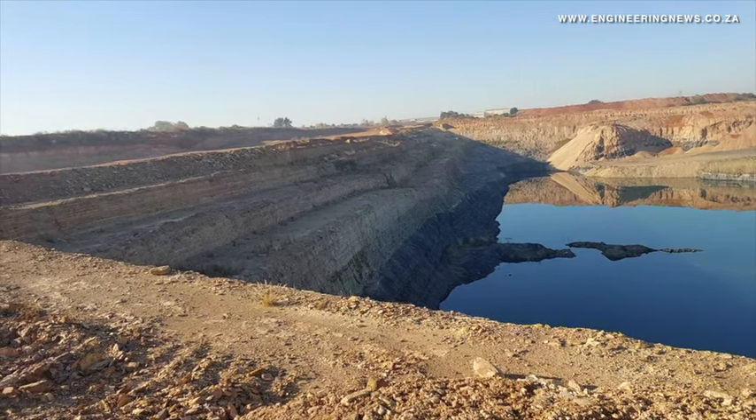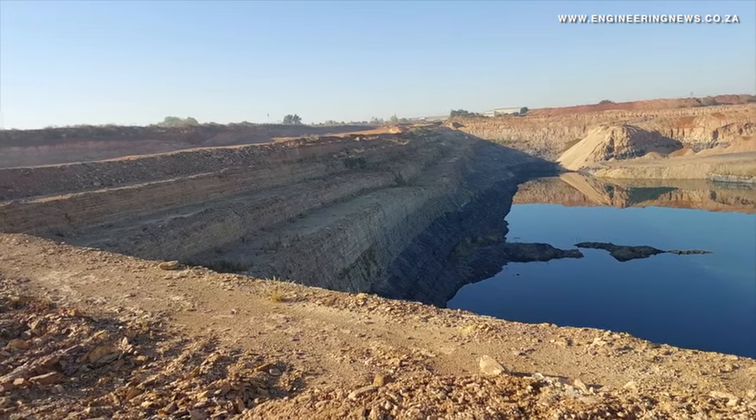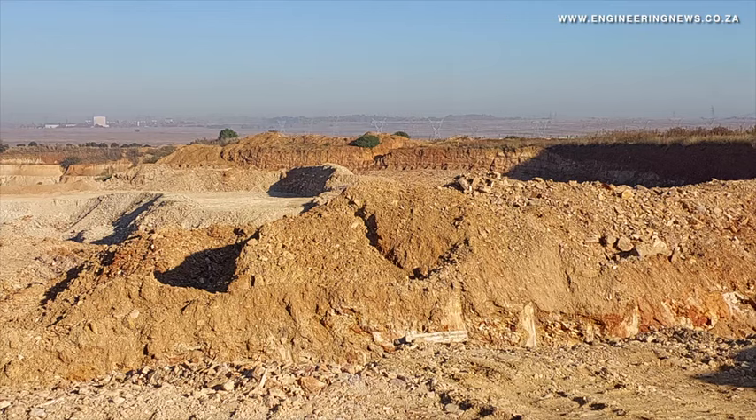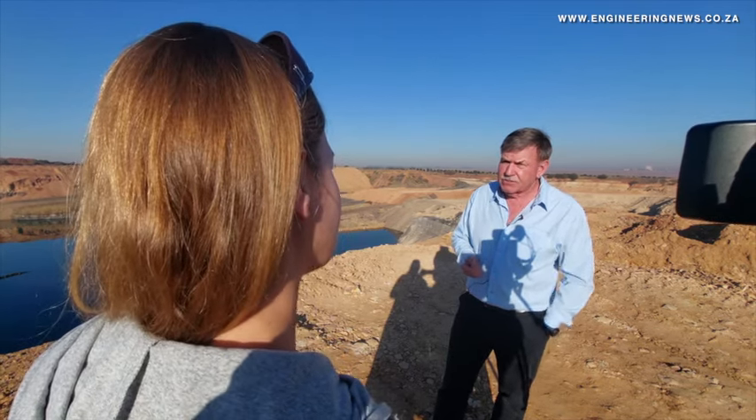After running into coal deposits at its Redflay quarries, the brick manufacturer has a two-fold plan: remove the coal currently situated above prime clay deposits, while accessing carbonaceous shale to reduce the use of gas at the operations by up to 20 percent.